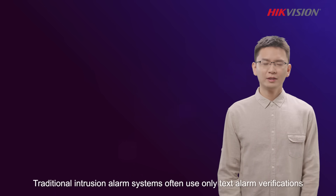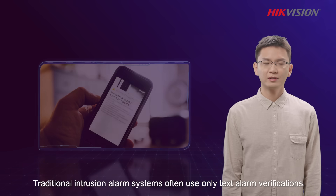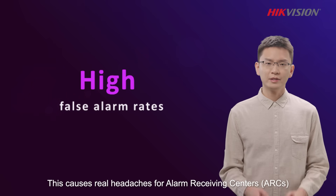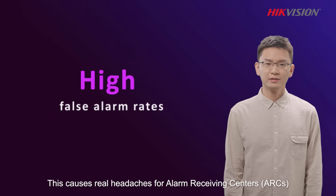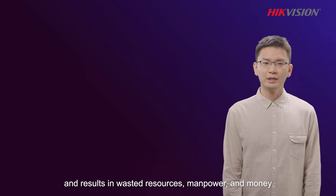Traditional intrusion alarm systems often use only text alarm verifications, which easily leads to a high false alarm rate. This causes real headaches for alarm receiving centers and results in wasted resources, manpower, and money.